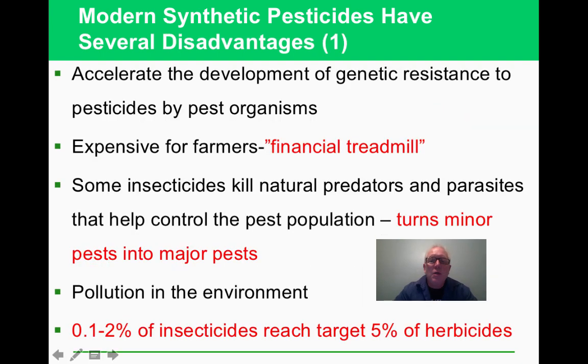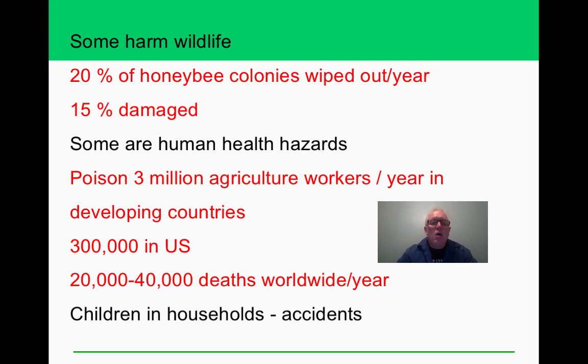One problem with pesticides is the co-evolution dynamic — once farmers start buying them, they keep having to buy new ones. Killing predators can turn a minor pest into a major one. Like bycatch in fishing, you end up killing many things you didn't intend to. Neonicotinoids and related pesticides are implicated in wiping out honeybees, which are major pollinators — a serious concern as of 2018-2019.